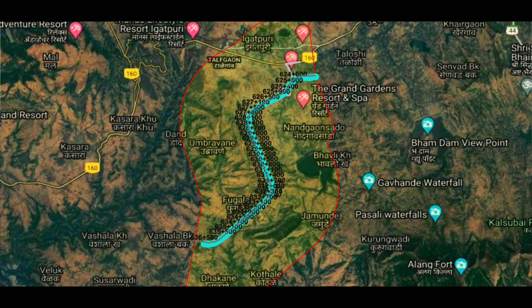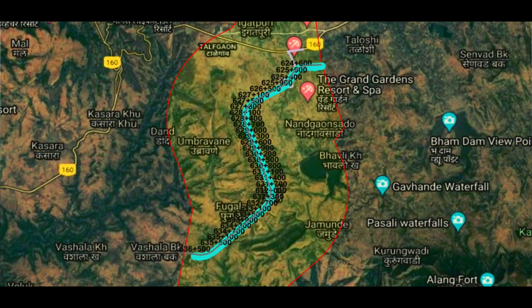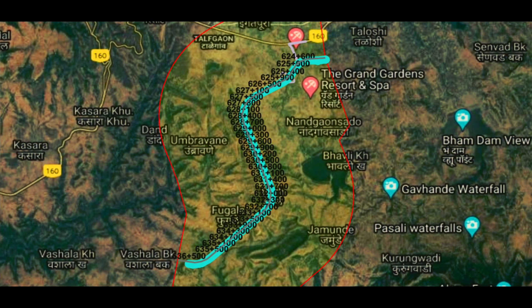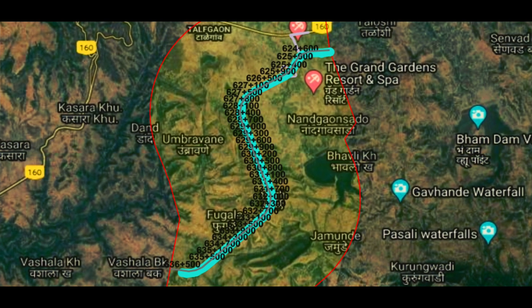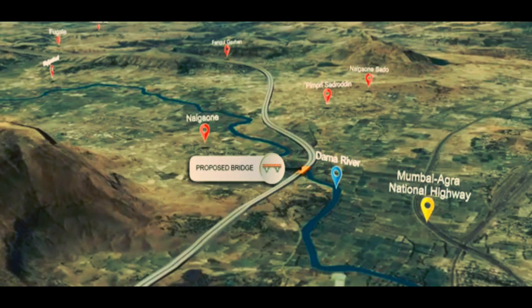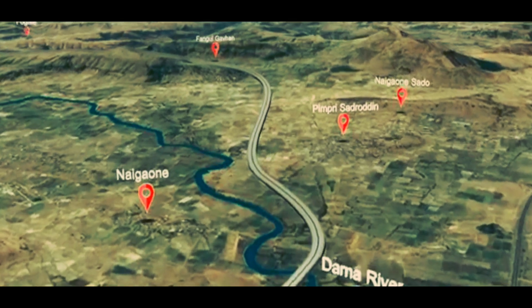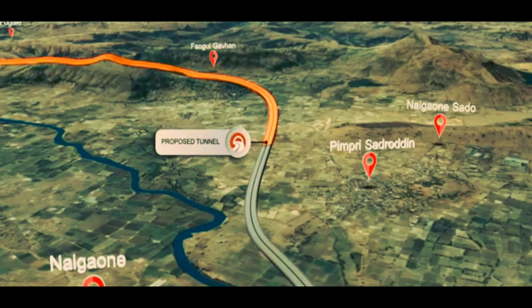This section is situated in Nasik and Thane district with a total length of 13.1 km, which passes through four small villages from village Tarangan Pada to Vasalip. The company working on this section is none other than AFCONS, which is known for making the best tunnel work.